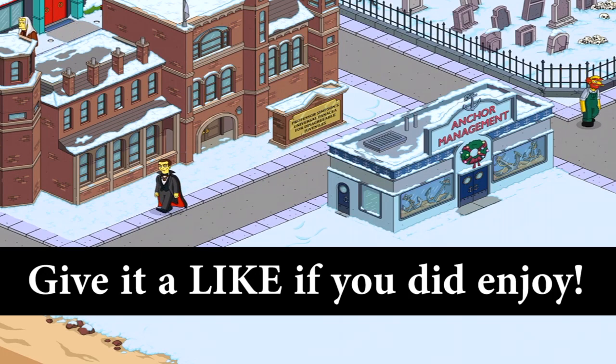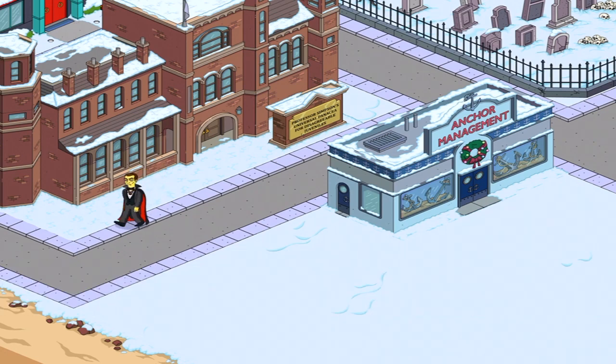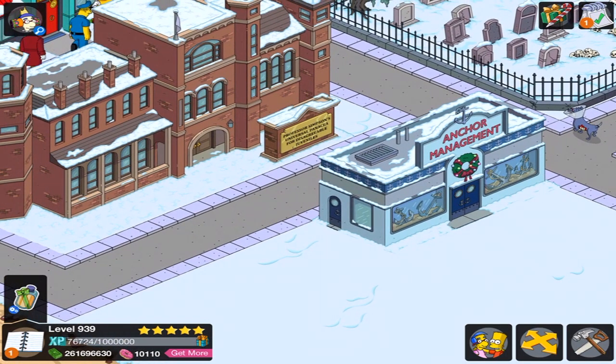Hey everyone, Casey here. Welcome back to the Christmas update for 2019. Well, not too long ago, earlier on in the day, I released Act 4 for this update. And in that video, it said I'm going to release another Tapped Out video today.